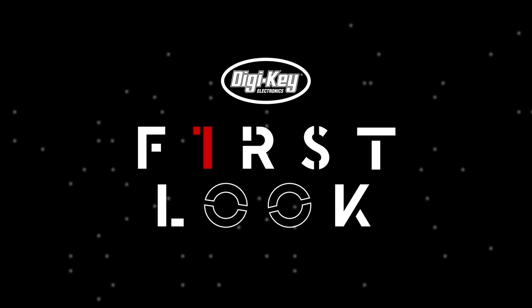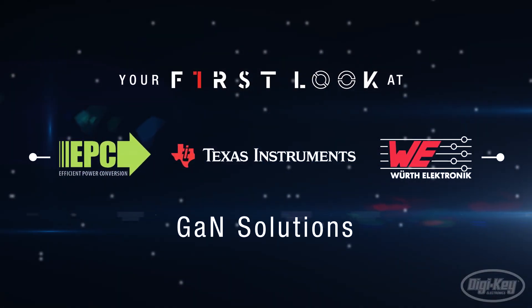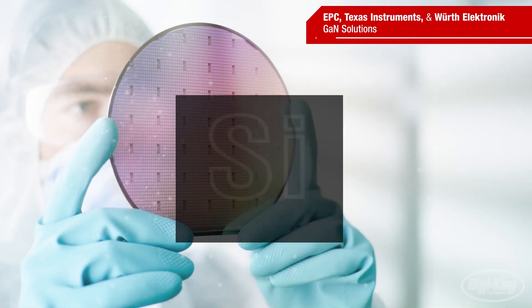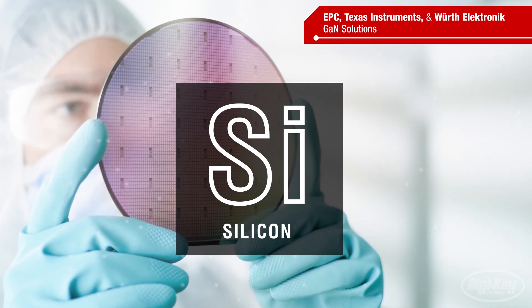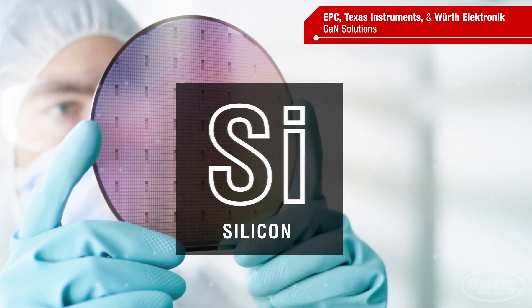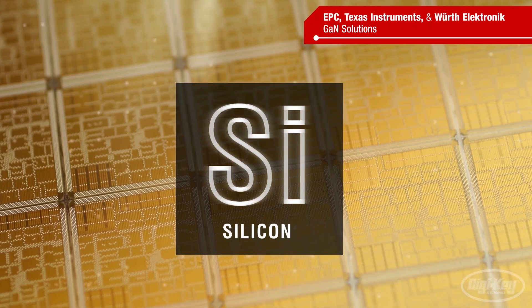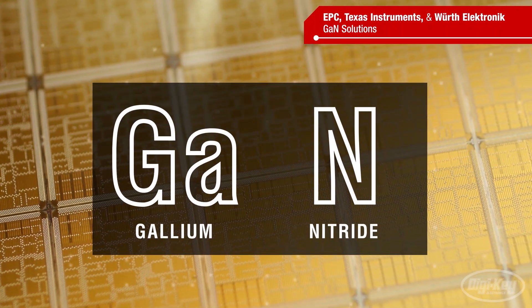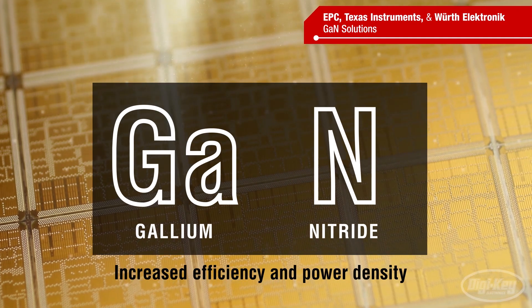Welcome to First Look, brought to you by Digikey, EPC, Texas Instruments, and Würth Electronic. Silicon semiconductors have driven advancements in power electronics for decades, but their effectiveness has reached a plateau. However, the market's demand for smaller electronics with greater performance than the previous generation will always exist. Enter gallium nitride, which offers higher switching frequencies in smaller packages than silicon devices, increasing efficiency and power density.